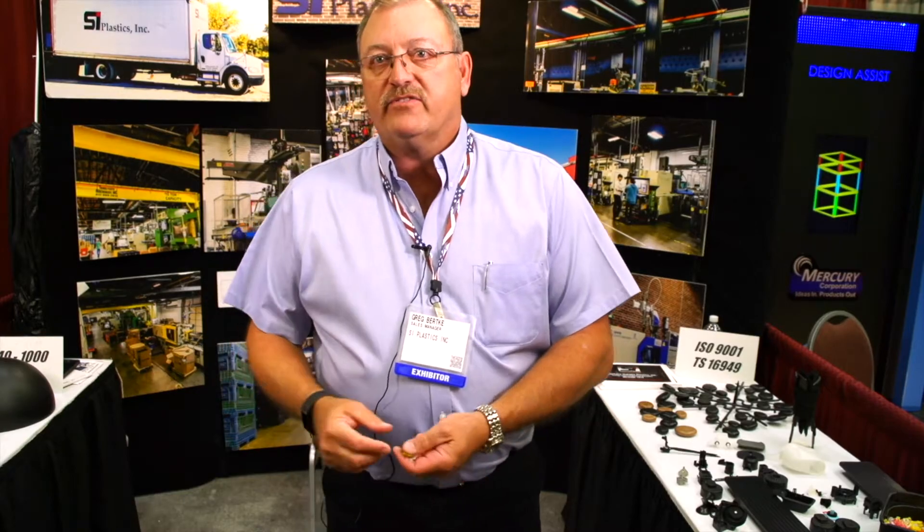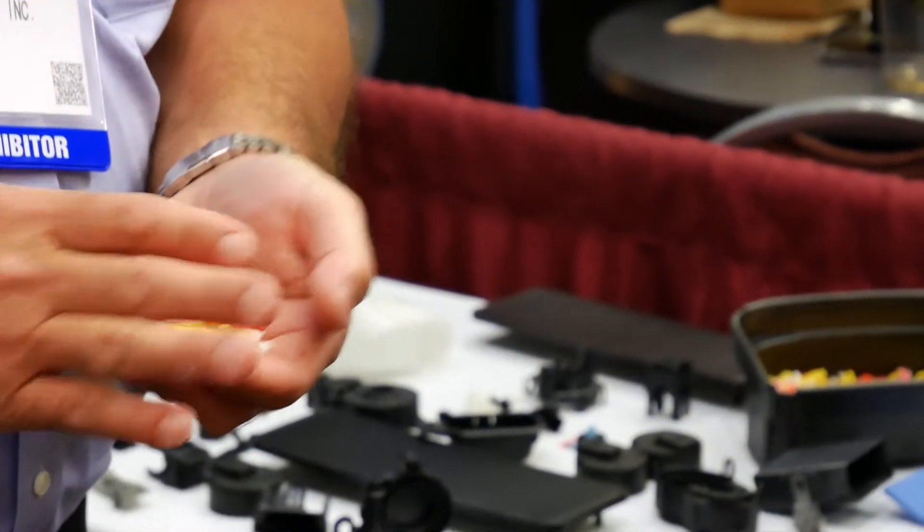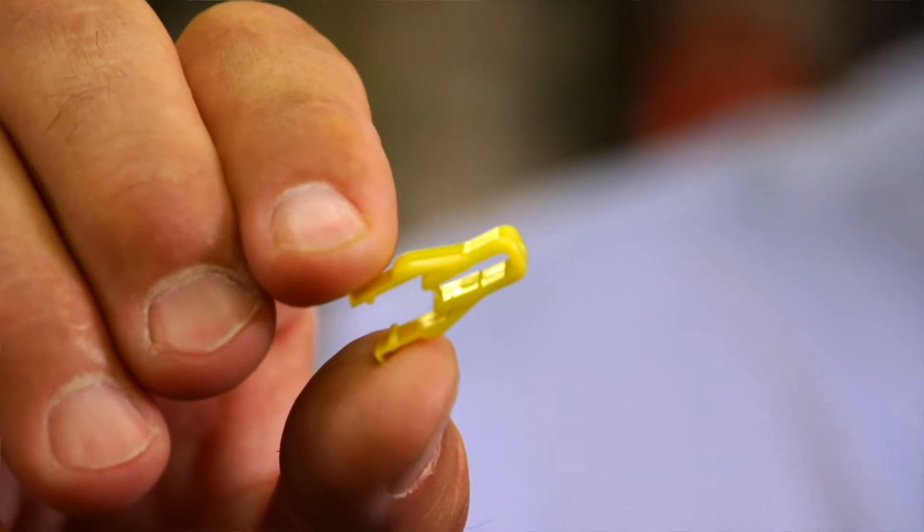And then you can go down to the other side of the spectrum. We mold like six million of these a week. They go on wire harnesses for the automotive industry. We color code these for identification purposes so they don't get mixed up, because they're very similar in geometry and it's easy for the customer to identify by the color.